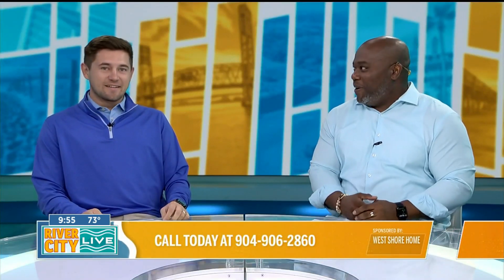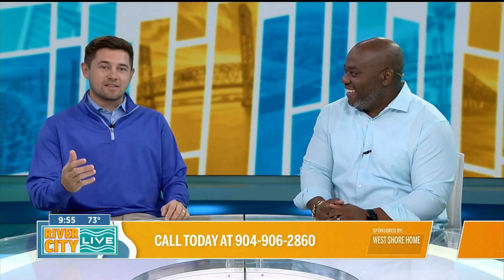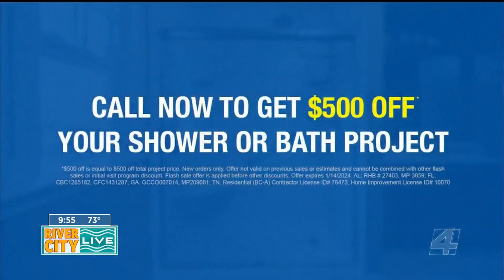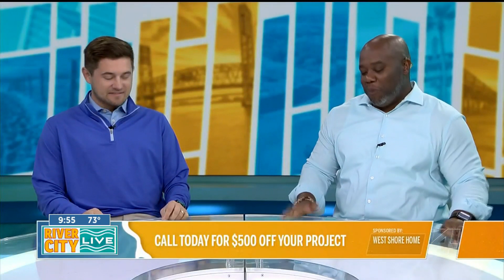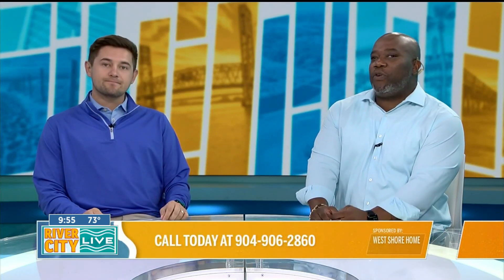Are there any special sales going on? There always is. On top of the promotions going on right now, for anybody that gives us a call, we're actually giving them $500 off any shower or bath project. If you call today, you can have a design consultant out to you in 24 hours. Call 904-906-2860 for your $500 off your project.